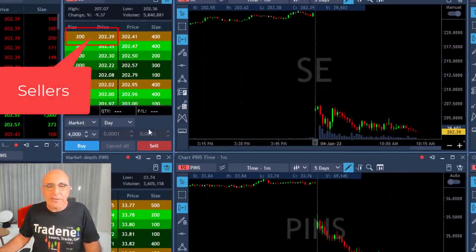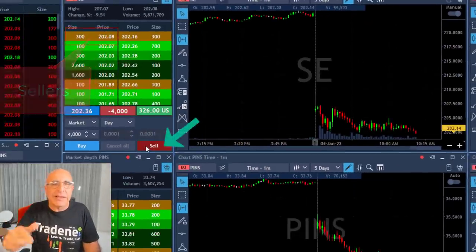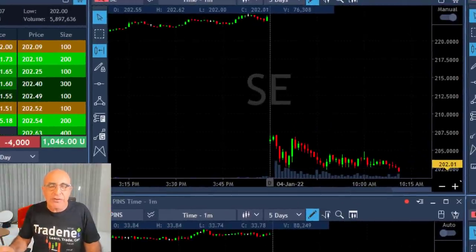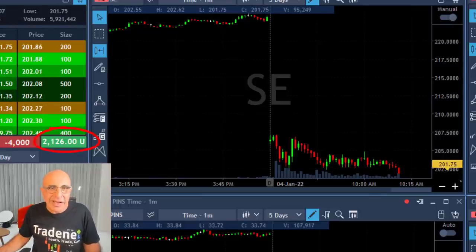So again, watching the sellers here at 202.39, clicking the button here before it moves to a new low. I have 4,000 shares before it moves to a new low and I'm already up two grand. Now the stock is coming down.